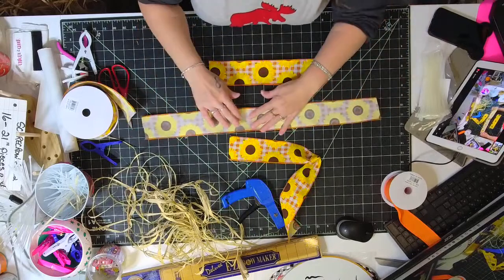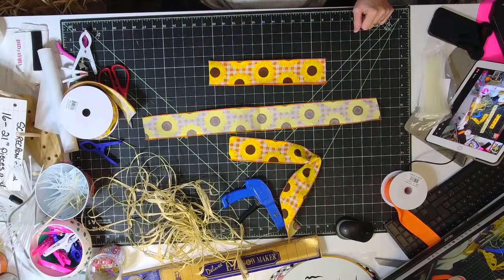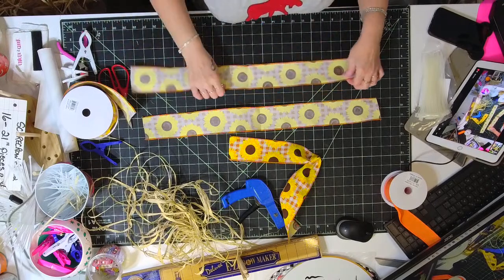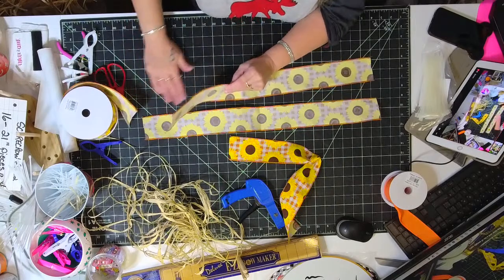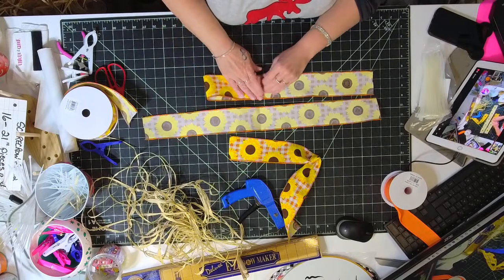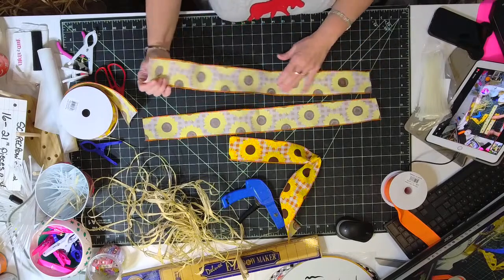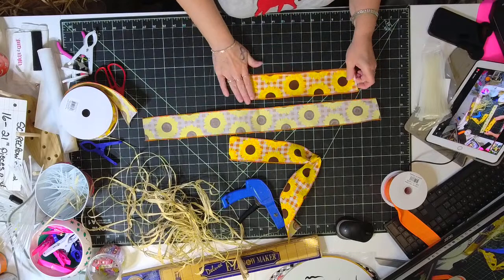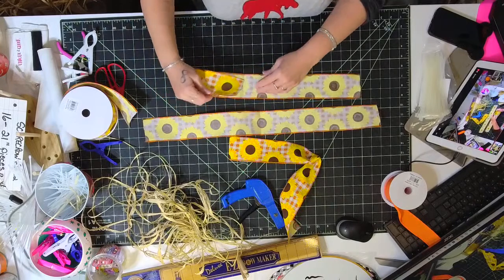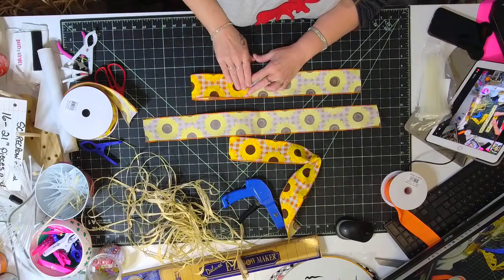I'm also going to add some raffia to the bow because I have quite a bit left over. Pull out some loops of raffia and make it a couple of loops, like a bow, with some hanging down. Keep the zip tie loose until all your ribbons are the same length. Then take the head of the zip tie and bring it towards the back. Take the pipe cleaner and slide it right underneath the zip tie — this is what we'll use to attach the bow to the board. Pull it tight, making sure the seams of the ribbon are going towards the table. Squeeze and tighten at the same time — and we've got a cheater bow!